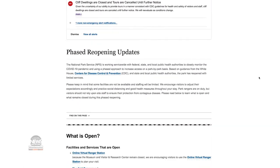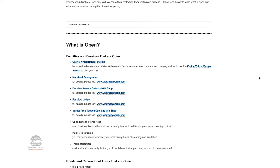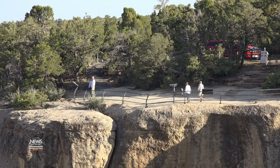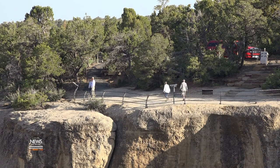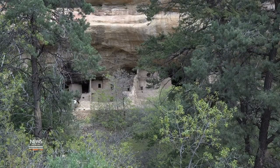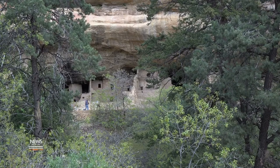Mesa Verde National Park is open for business, sort of. The Research and Visitor Center at the entrance is closed, as are the Chapin Mesa Archaeological Museum, the Wetherill Mesa Road and Trails, and all cliff dwellings. No tours are offered at this time, but you can take a guided driving tour on the Mesa Top Loop, the Cliff Palace and Balcony House Loop, and see Spruce Treehouse from the museum parking lot. Short hikes also are open to see the Farview Archaeological Site. Other trails may be closed due to extreme fire danger.